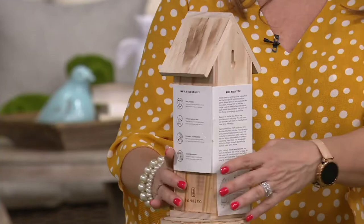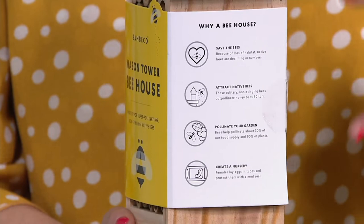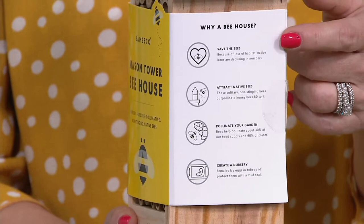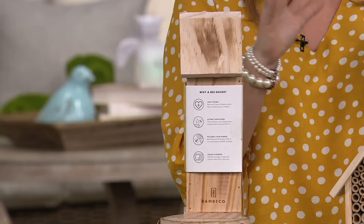The instructions are on one side of the card and give you all the information. You want this because it's important to our environment, important for your kids to learn too. Bees play an amazing role for our vegetation, for having our fruits and vegetables.